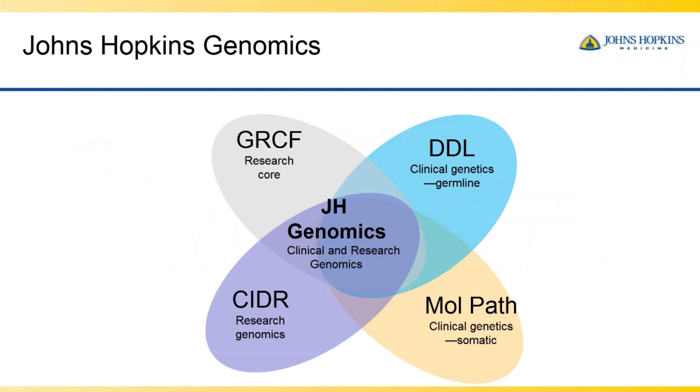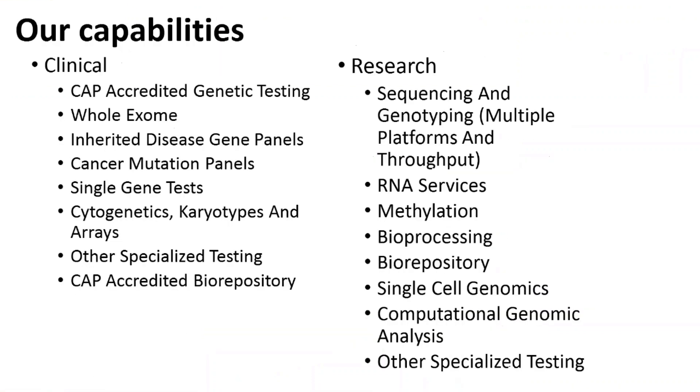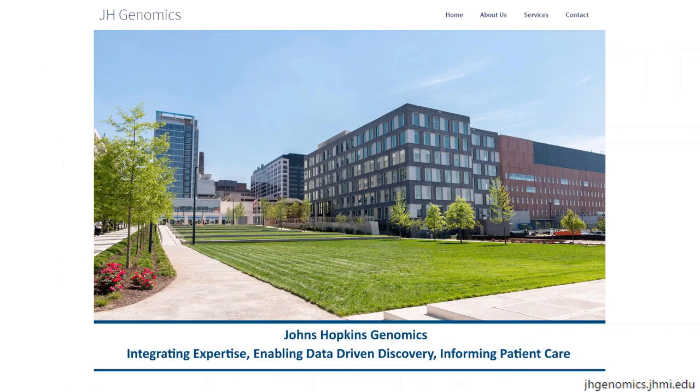We recently moved to the East Baltimore campus, where we've joined with other research and clinical genomics groups to form a supergroup called Johns Hopkins Genomics. All the individual units still exist, and we now have a large staff of very diverse genomic expertise for both clinical and research work in a beautiful new building. Come see us — talk to me if you have needs. Thank you.